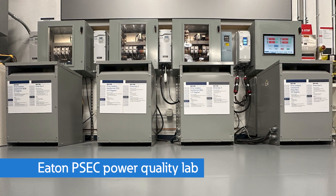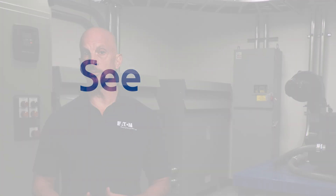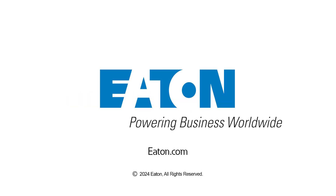To see some of these transformers in action under significant harmonic loading conditions, or to learn more about our capabilities in designing and building transformers for today's modern electrical loads, contact us or your local Eaton representative to schedule a visit to one of our Power Systems Experience Centers today.